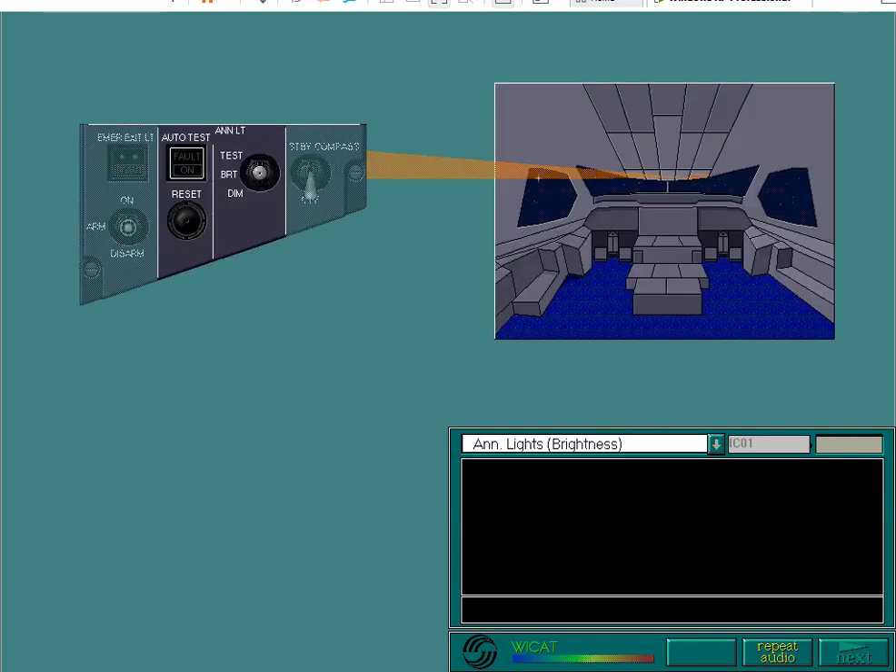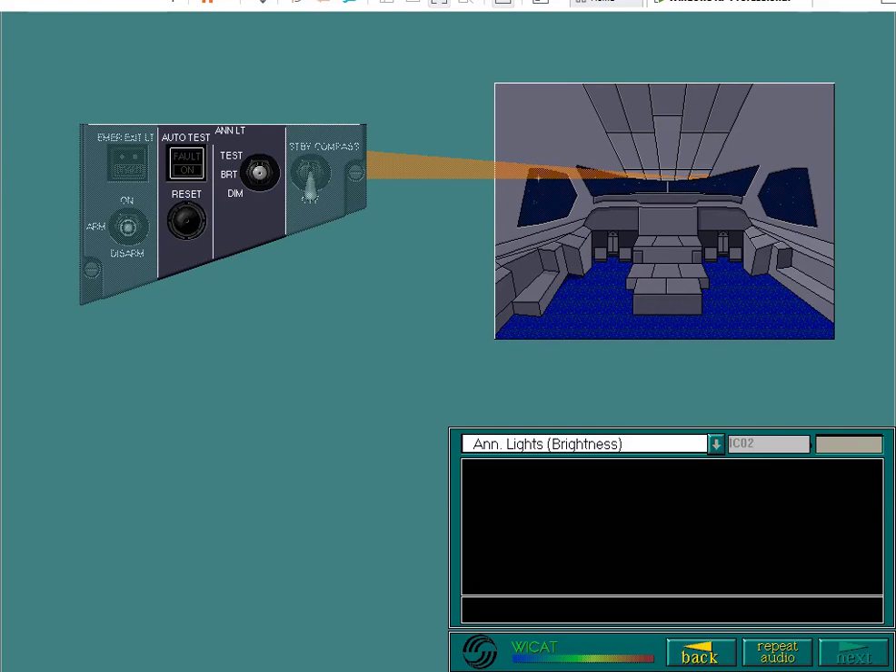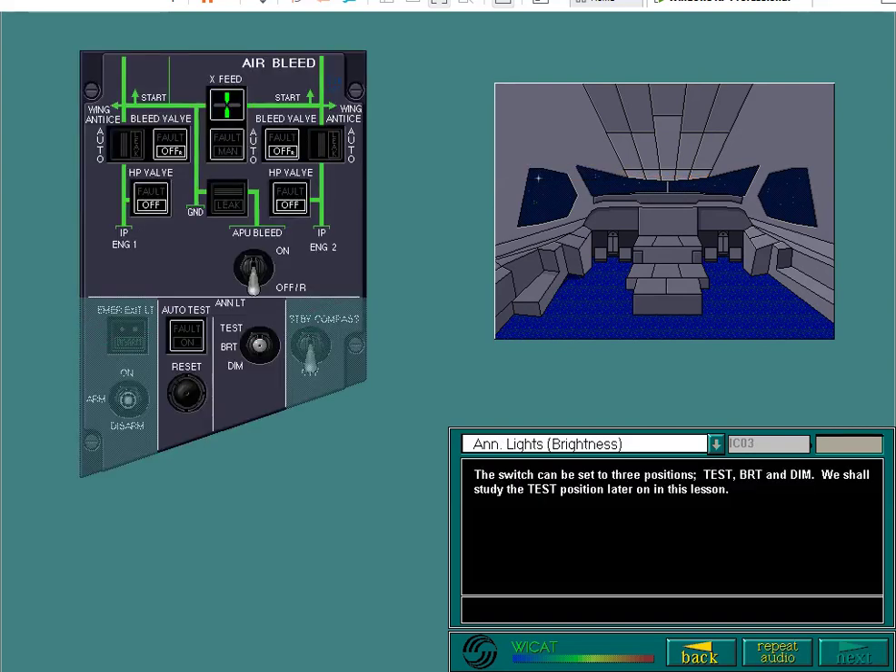Amber indications and red indications are used to indicate the level of a warning. The brightness of all the annunciator lights in the cockpit can be adjusted by operating the annunciator light selector switch, located on the right-hand side of the overhead panel. The switch can be set to three positions: test, bright, and dim. In the bright position, the brightness of all the annunciator lights is set at maximum.